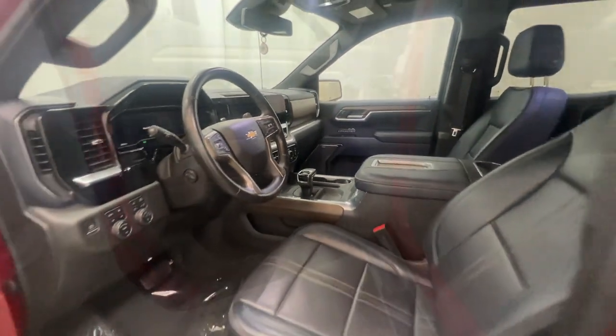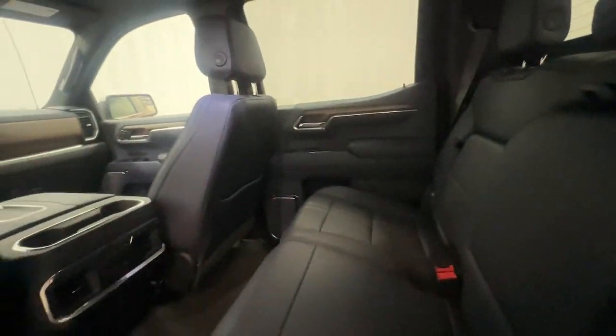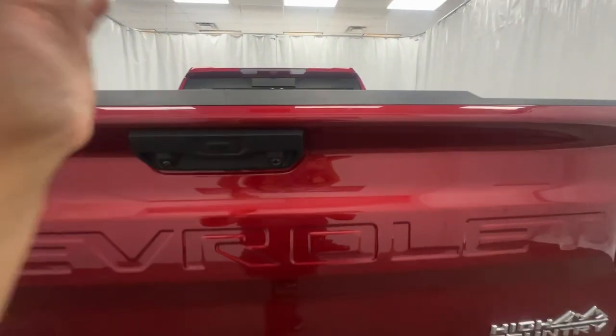After passing through our rigorous inspection and service process by our master technicians, each vehicle receives an extensive detailing. Learn more and view our inventory at carcitywholesale.com.